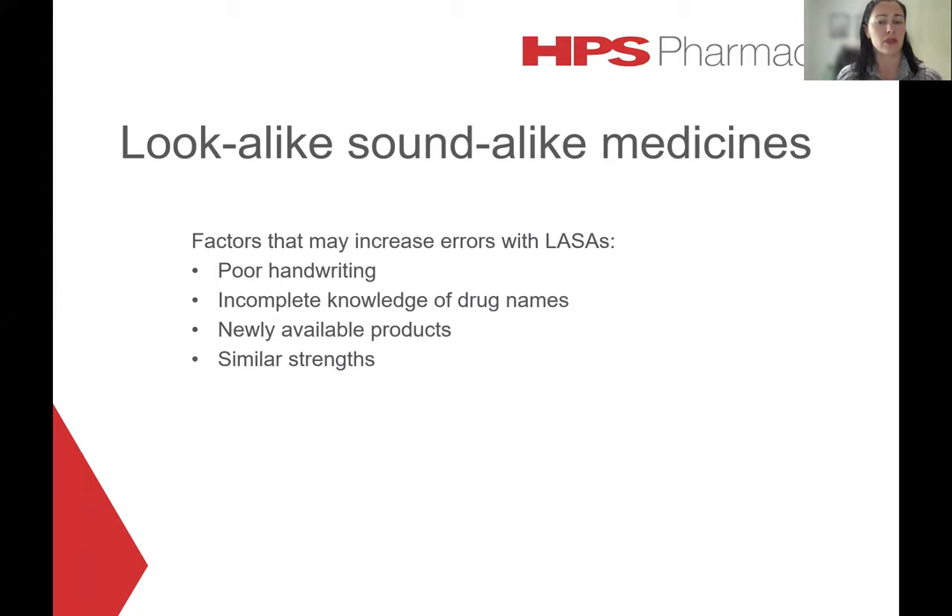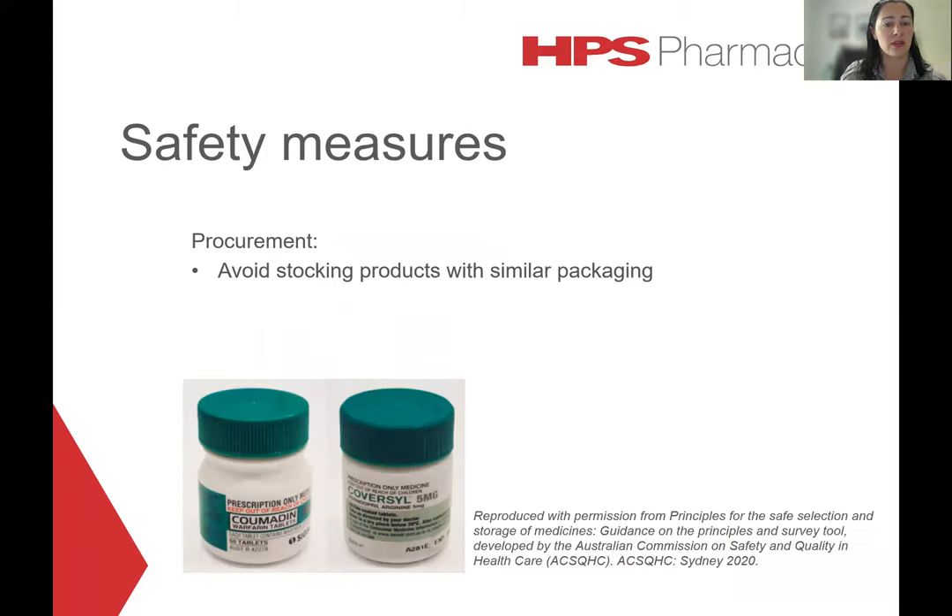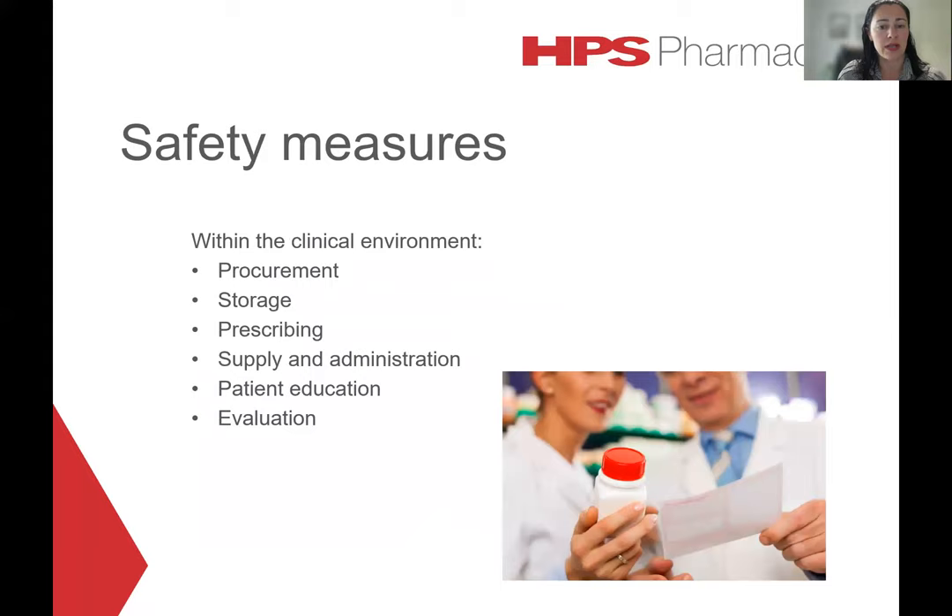Factors that may increase the risk of errors with LASA medications include illegible handwriting, incomplete knowledge of drug names, newly available products, and medications with similar strengths. When thinking about minimising errors, this really should begin with manufacturers and regulatory bodies when assessing new drug names and packaging for safety. However, there are things we can do within the clinical environment, and this requires a multi-faceted approach with safety measures instituted across all ranges of the medication use cycle from procurement all the way through to evaluation.